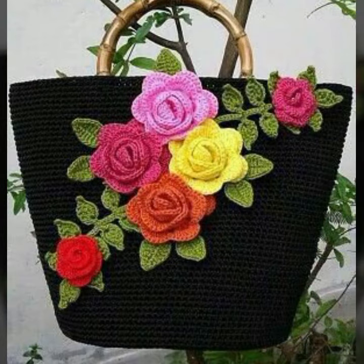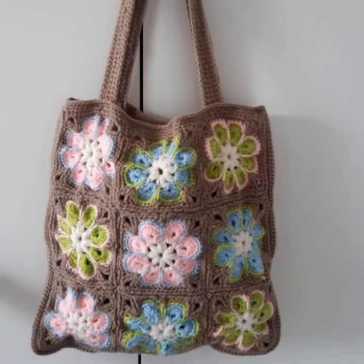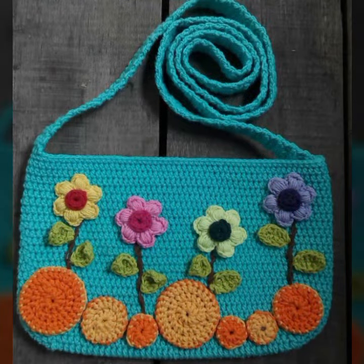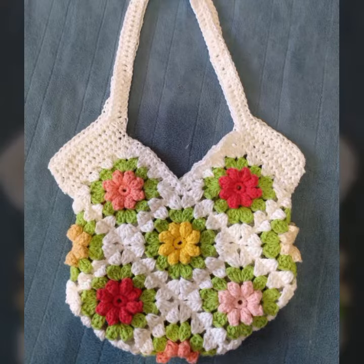If you want to buy these very beautiful women's crochet handbag designs, I will tell you some website names — like AliExpress, IfYouWant.com, Etsy.com, and Amazon. You can buy these very beautiful handbags online from these websites easily at a very reasonable price — beautiful and unique crochet handbags and clutch designs.